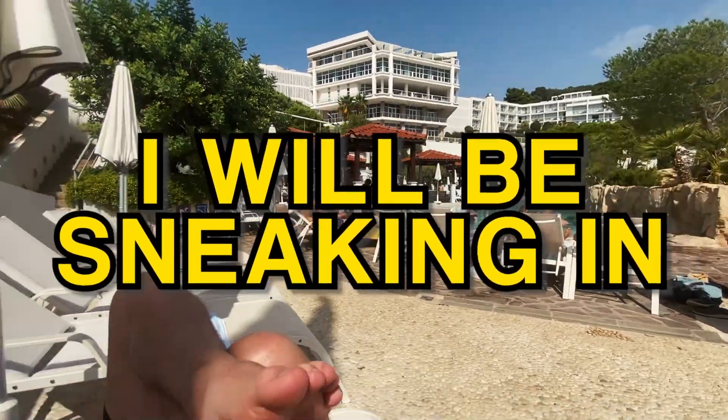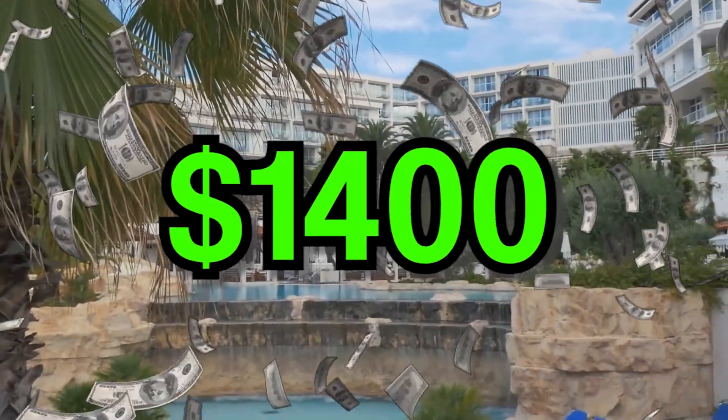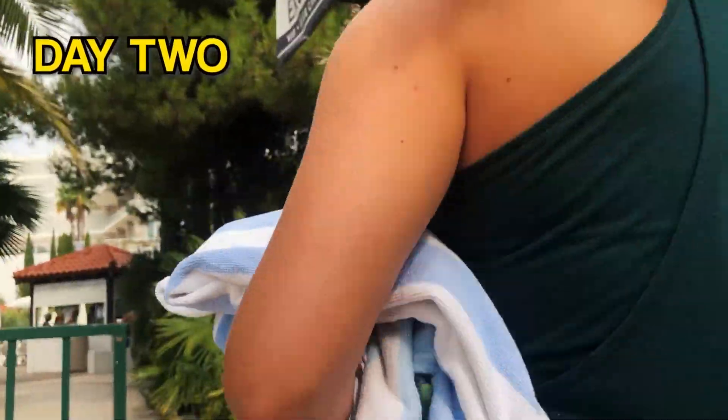In this video, I will be sneaking into a five-star resort to use their swimming pool and slide — a resort that costs up to $1,400 a night. But I'll be sneaking not just once, but twice. And this video gets wilder the more it goes on.